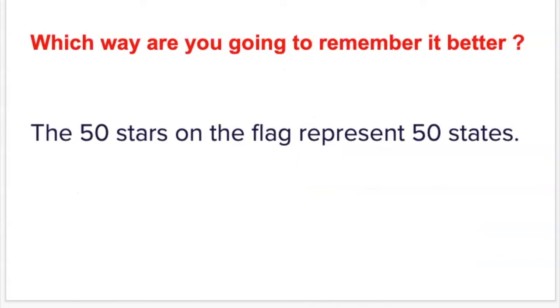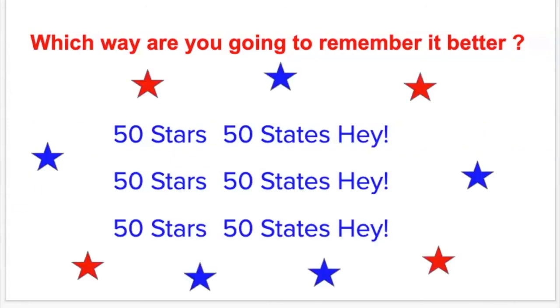So just think about it — which way are you going to remember something better? If a teacher tells you once, 'the 50 stars on the flag represent 50 states,' or if you say it multiple times: '50 stars, 50 states, hey! 50 stars, 50 states, hey! 50 stars, 50 states, hey!' It has a whole different feel to it.